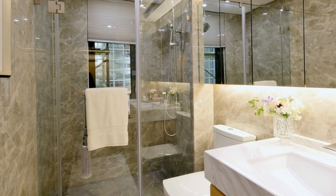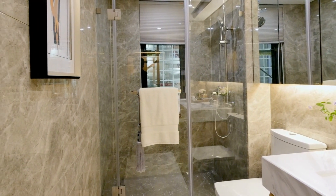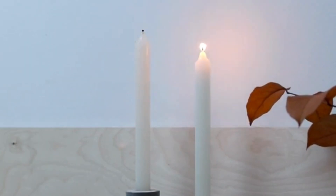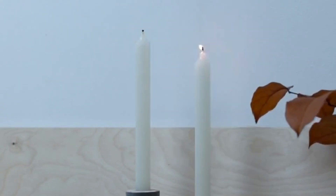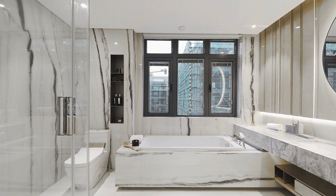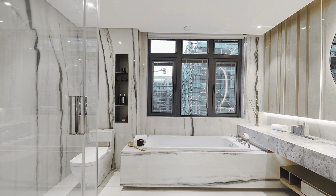Freestanding shelves: freestanding small black bathroom shelves are great for those who want a portable option. They come in a variety of sizes and styles and can be placed anywhere in the bathroom. Some freestanding shelves have wheels, making it easy to move them around as needed. They can be made of metal, wood, or a combination of both, and offer a stylish and practical storage solution.